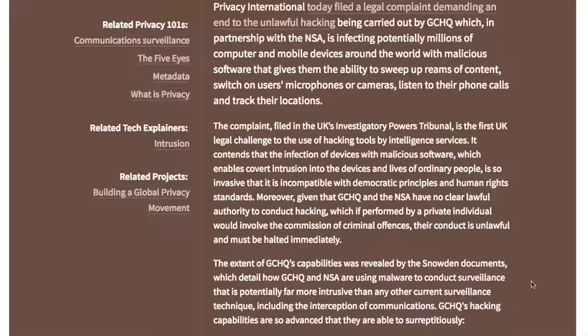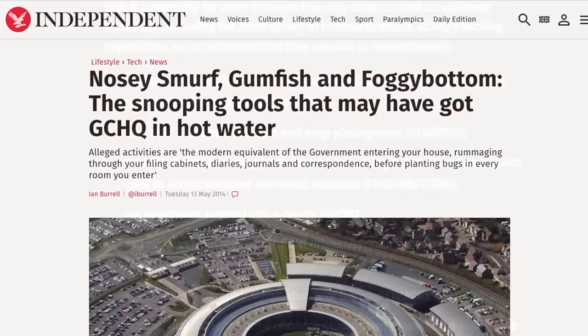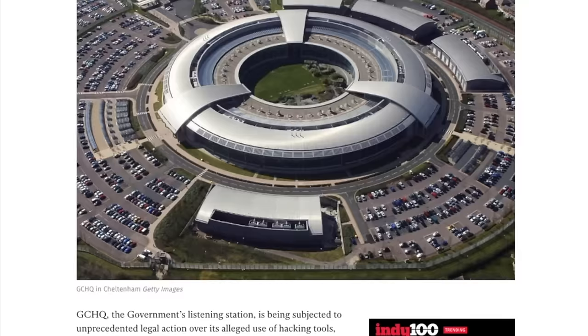It's not just internet perverts who are interested in taking over your webcams — unfortunately it's also law enforcement and intelligence agencies. One of the revelations by NSA whistleblower Edward Snowden was that the likes of GCHQ have technology to hijack people's webcams and record them. They called the technology "Gumfish," for reasons best known to themselves.